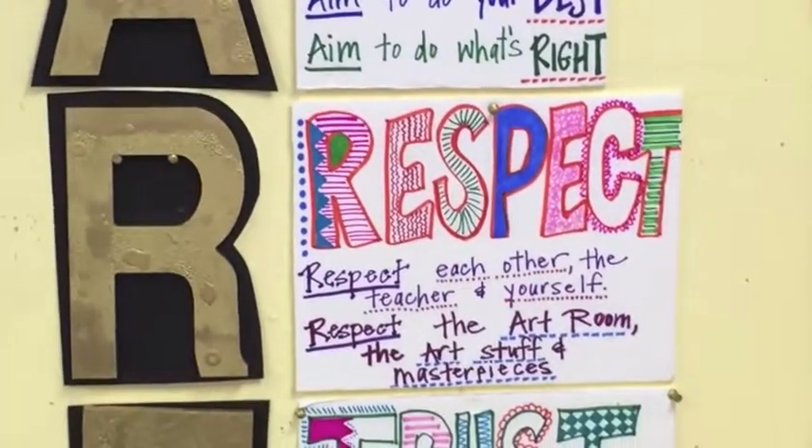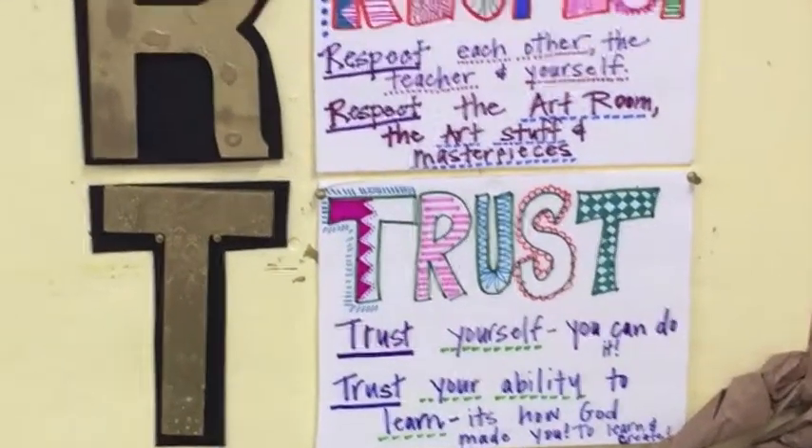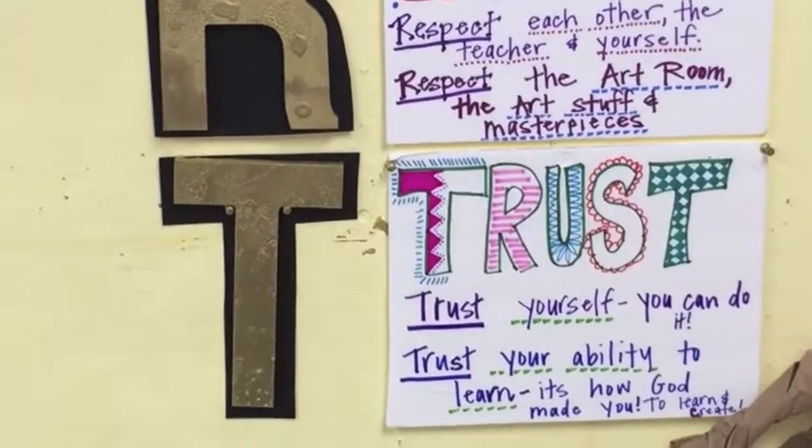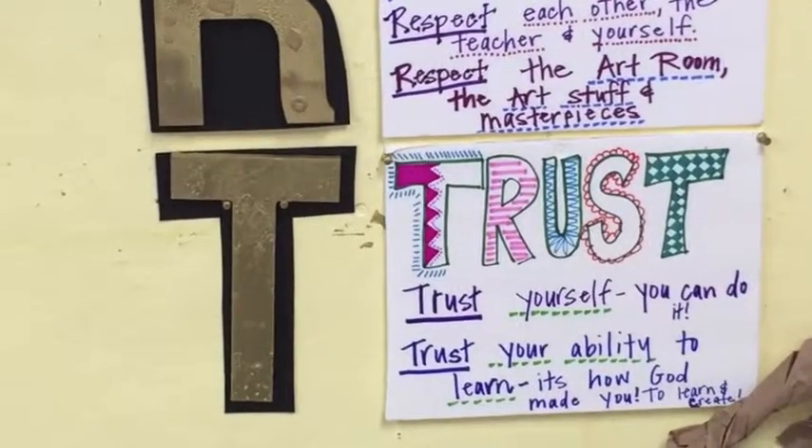And T is for 'Trust' — trust yourself, you can do it. Trust your ability to learn. It's how God made you — to learn and to create.